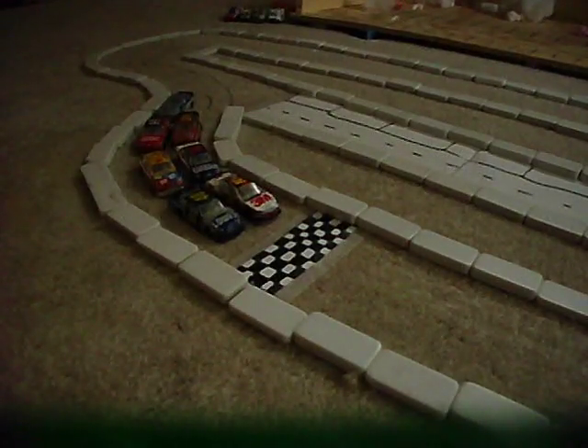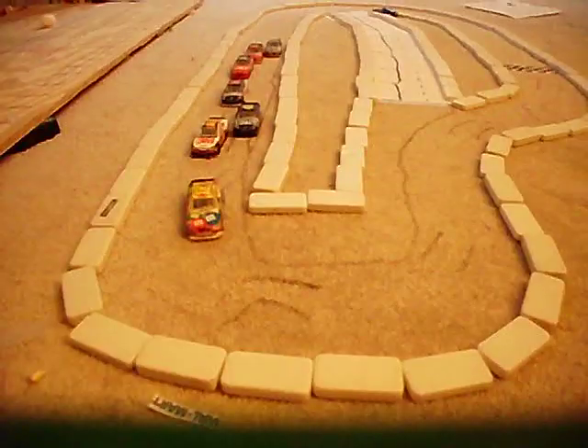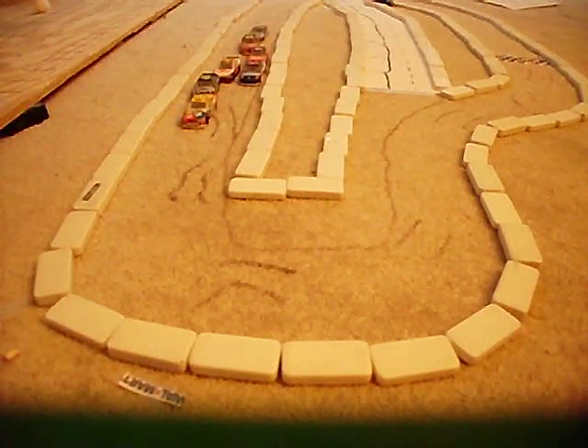We have skipped ahead to the last lap of this 300-lap race, but I'm going to show you highlights of what happened. On lap 67, Greg Biffle gets turned by Jimmie Johnson on the sharp turn. Later on lap 204, Jimmie Johnson takes the lead back from Kyle Busch.